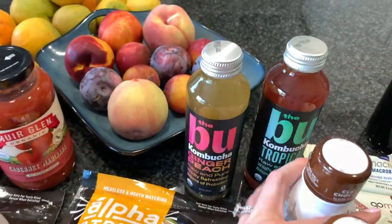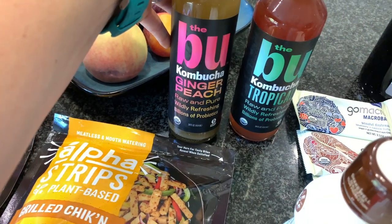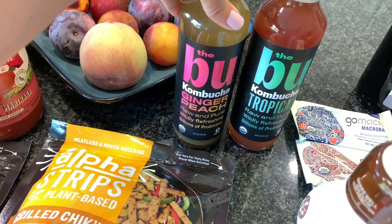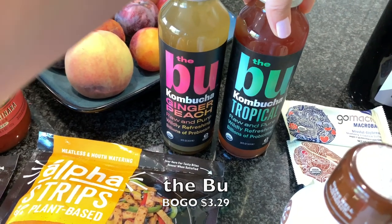We've been back on the kombucha kick a little bit — especially Nate, he really enjoys it and so do I. I haven't tried this Boo brand yet but it was on sale so I thought I'd give it a whirl. The flavors are a little different: ginger peach and tropical.